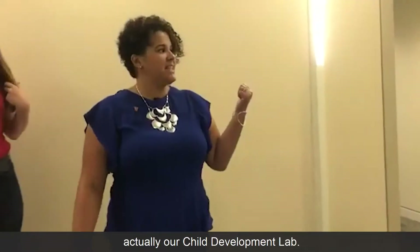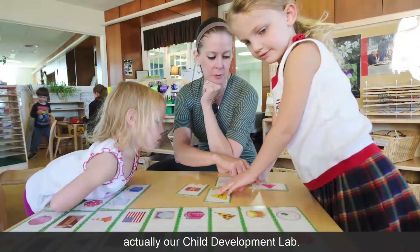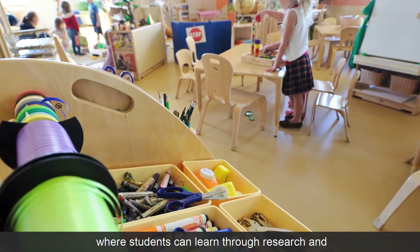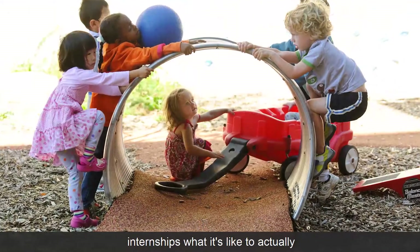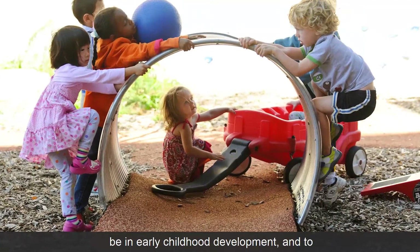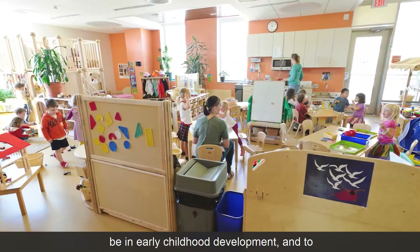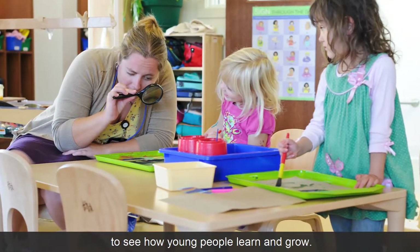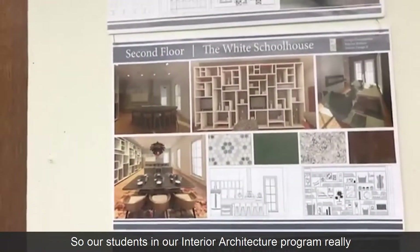Right down this way is actually our child development lab, so we also have a working, functioning preschool right here in the school where students can learn through research and internships what it's like to actually be in early childhood development and to have actual observational opportunities to see how young people learn and grow.